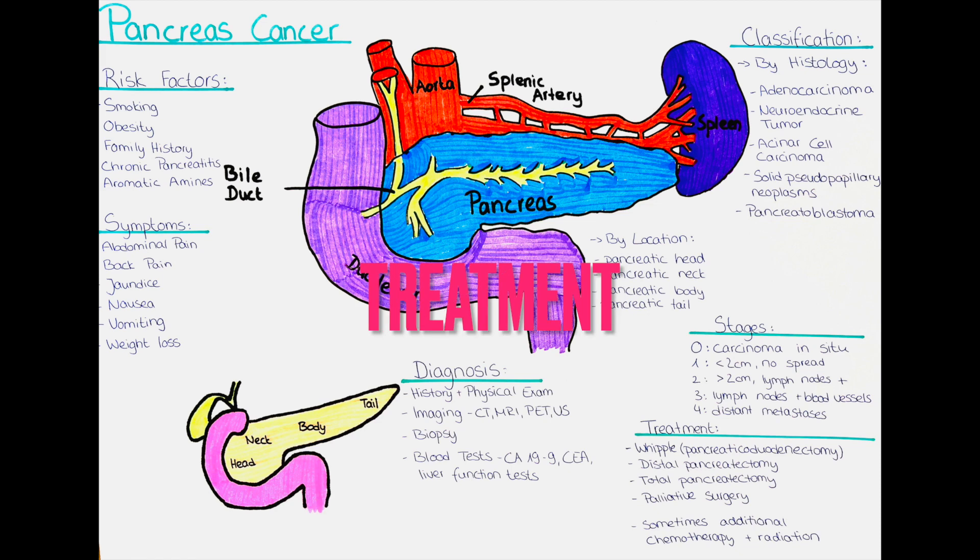How can we treat pancreatic carcinoma? Treatment options depend on several factors including the stage of the cancer and the overall health of the patient. Surgery is often the preferred option if the cancer is detected early. The first surgical procedure is the Whipple procedure, also called pancreaticoduodenectomy — the most common surgery for pancreatic head cancer. It involves removing the head of the pancreas, the duodenum, a portion of the stomach, the gallbladder, and the common bile duct, with the remaining pancreas reconnected to the small intestine.